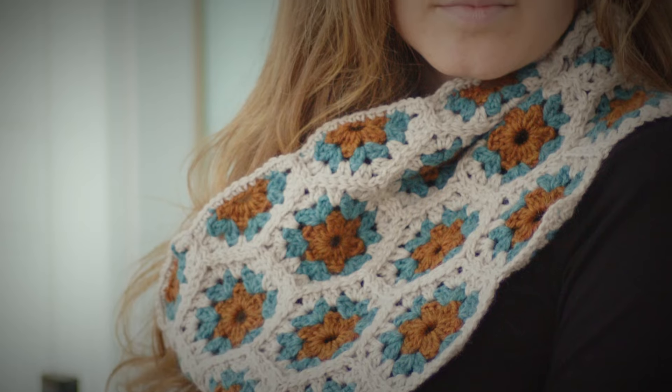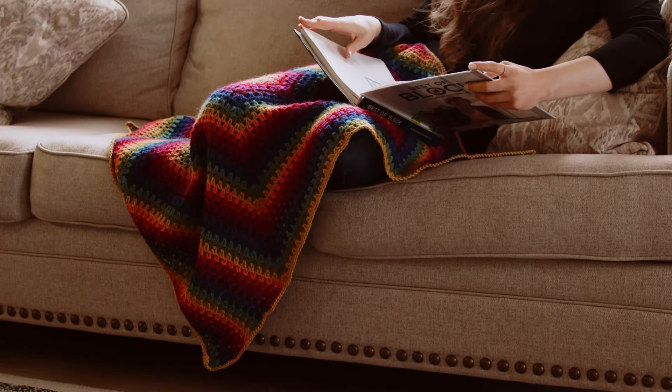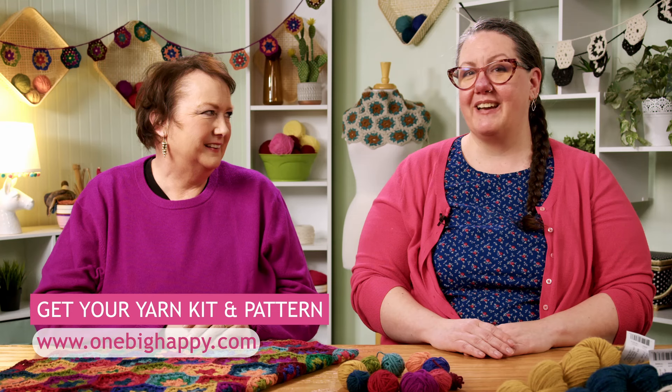We're gonna make solid hexagons, multi-color hexagons, a big hexagon. We're gonna put them all together in a whole bunch of different projects. You can pick up a kit at OneBigHappy.com and then you can meet us back here as we make hexagons!